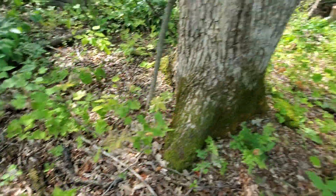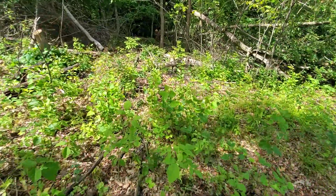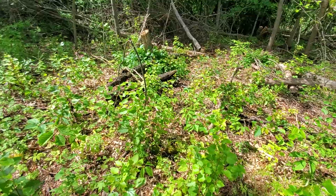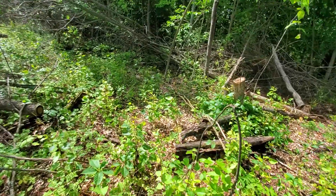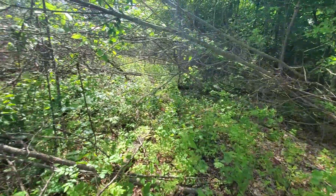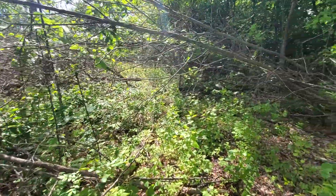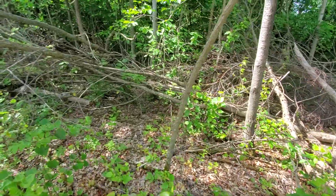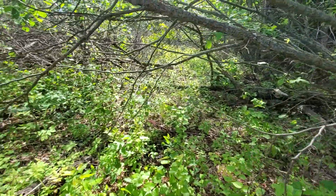Look at this — everything in here is getting nipped, all of it, and it's about two to two and a half feet tall. There's a lot of aspen coming back. I love aspen, I think it's a great deer species. We don't have a ton of it on our property so I'm fine with that coming back here.